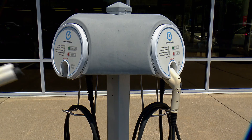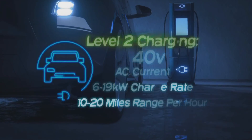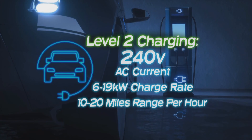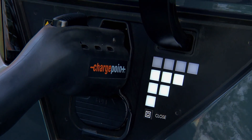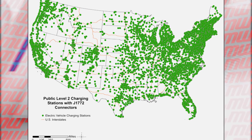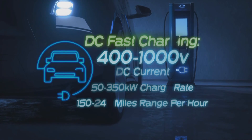Stepping up to Level 2, the same J1772 connector is again used in most cases, but the power feed jumps up to 240 volts and delivers 10 to 20 miles per hour of charge. This is the most common type of EV charging in the US, with about 61,000 public charging stations and more than 140,000 charge ports available.